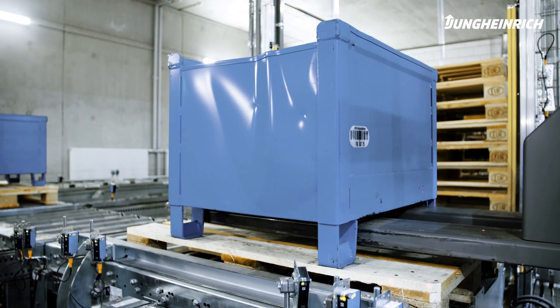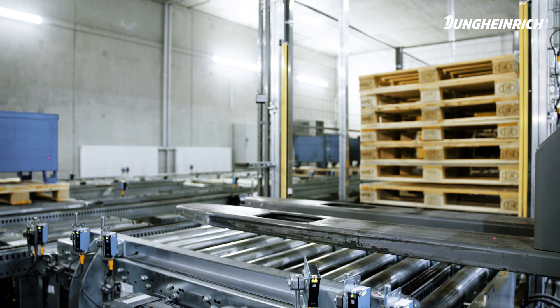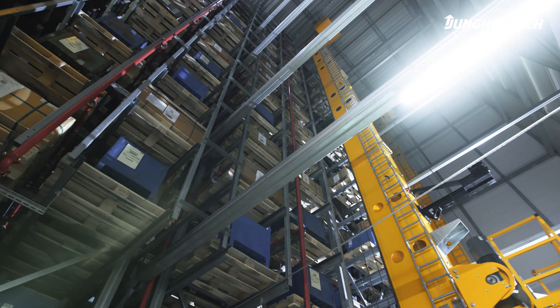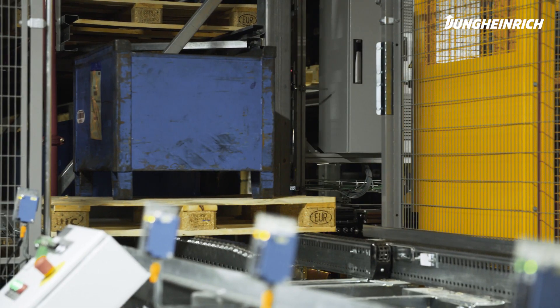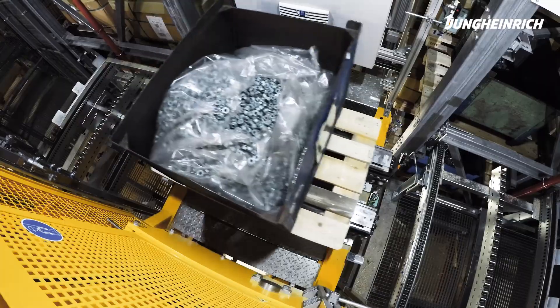One example of the site's efficiency are the double cycles. Following delivery, a retrieved pallet is automatically transferred to the forks of the automated guided vehicle. In our automatic High Bay warehouse, raw materials, goods in production and finished goods are stored. That enables us to buffer the goods that are currently not needed in different areas of the site.